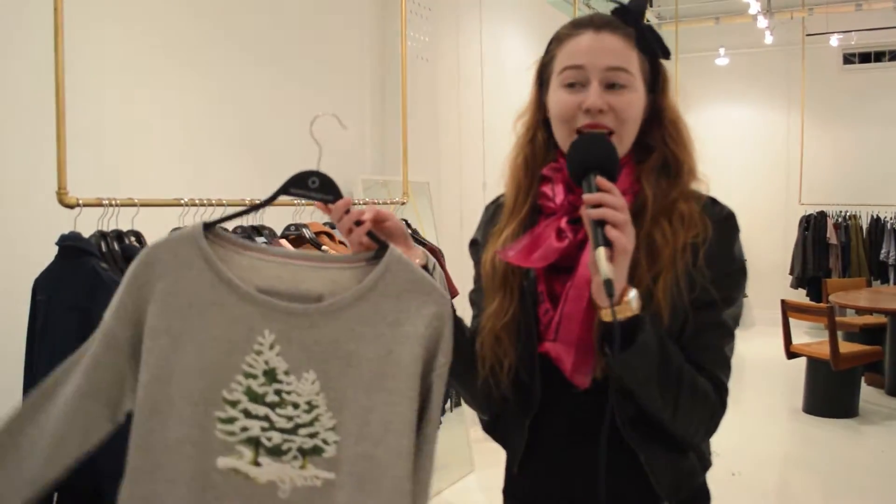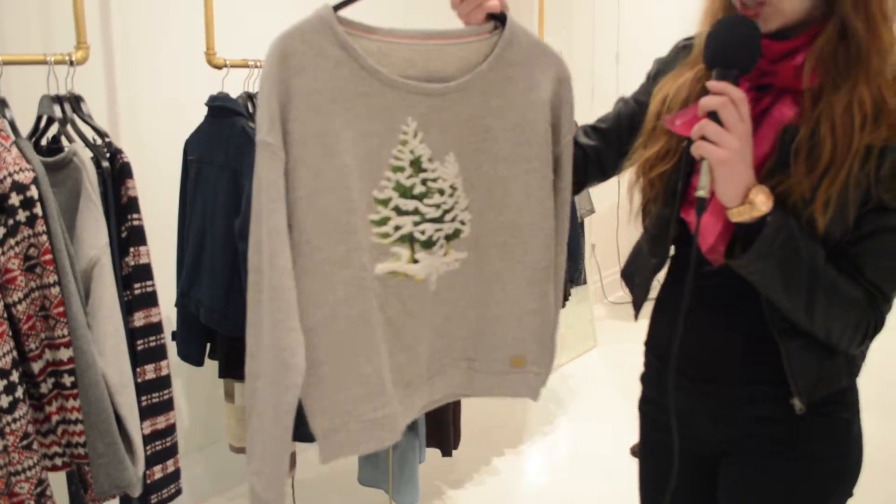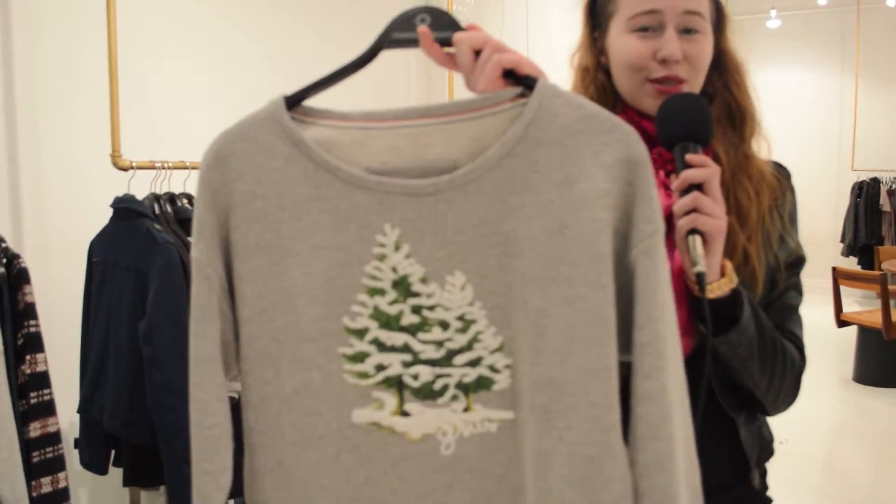Another piece I'm obsessing over in this collection is this really cute sweatshirt, which literally just has prints of a Christmas tree with snow on it. This is the kind of thing you can honestly just put on with jeans for a lazy weekend or a day at school.